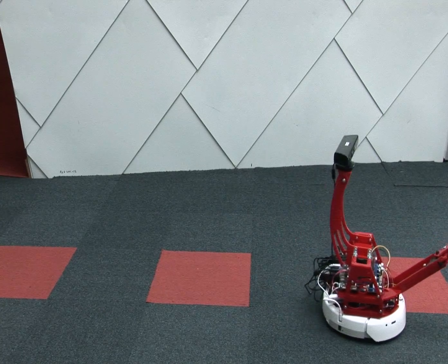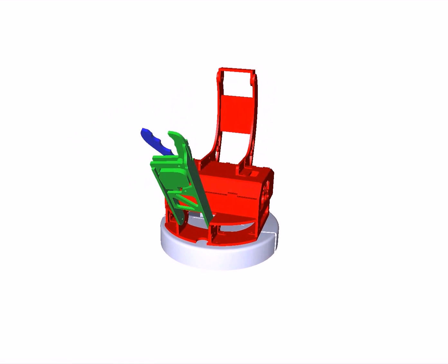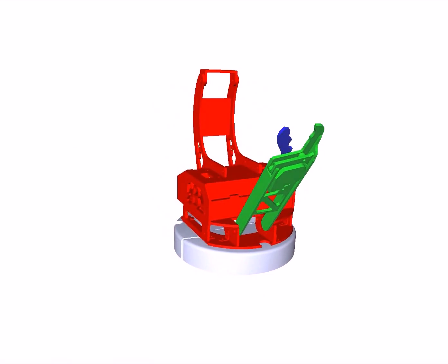BillyBot is compatible with several open-source simulation environments, including Gazebo and OpenRave. As part of our special kickoff promotion, we're offering rebates of up to $350 for developing applications and sharing them with other robotics enthusiasts.